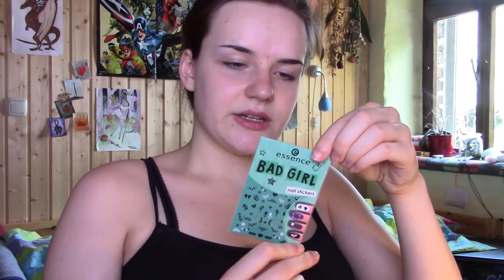Also for nails I got these nail art stickers. I found them quite pretty and I thought for an accent nail they might be good. I think you'll understand when you see my dress. This is also for later.